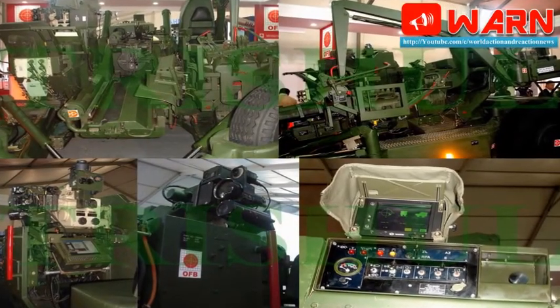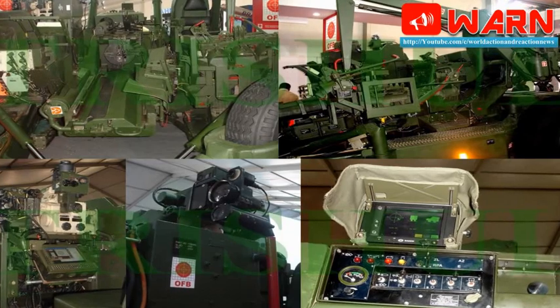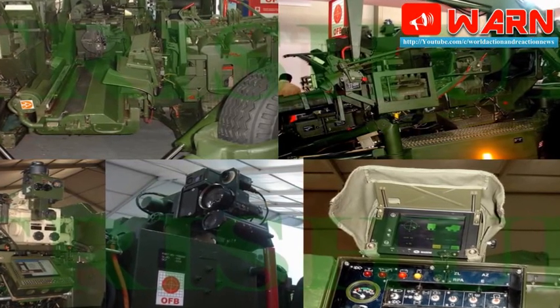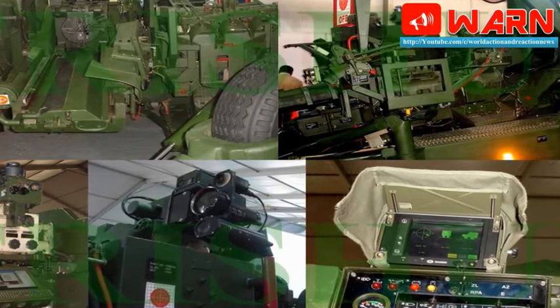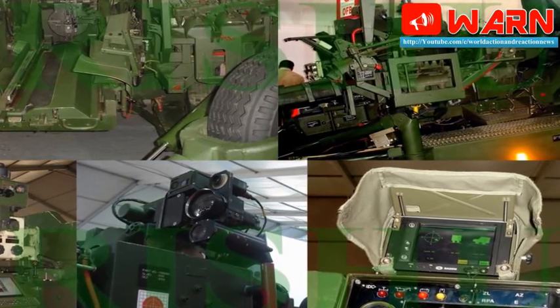Besides features like electronic gun laying and sighting systems, the indigenous gun's hitting range was 11km more than the imported Bofors guns, he added. The Danish project has received support and active cooperation from other ordnance factories and PSUs such as SAIL, BEML, and many private sector companies. Their support has made the project a huge success, he said.